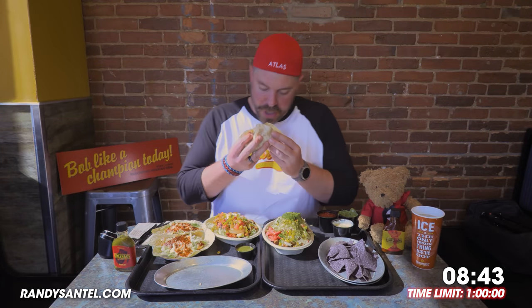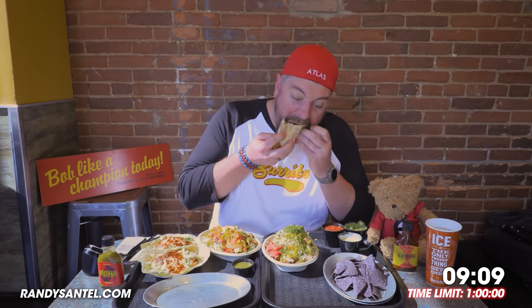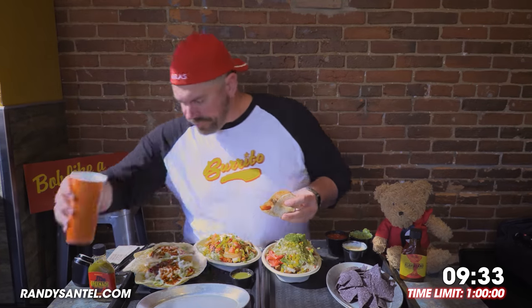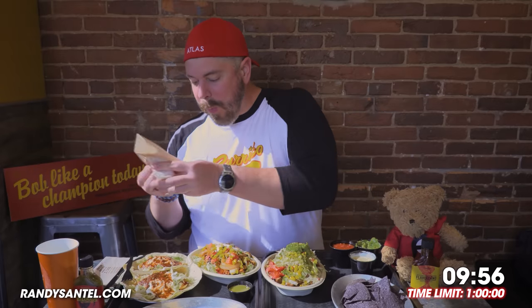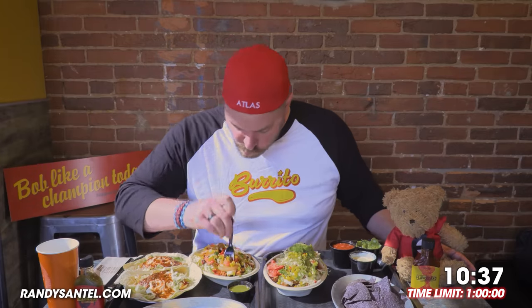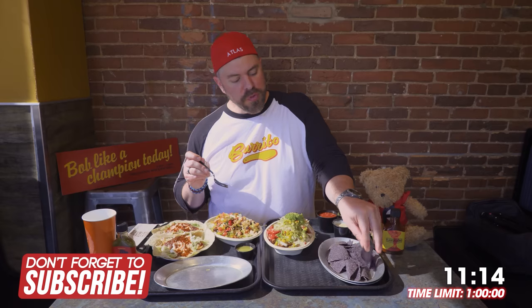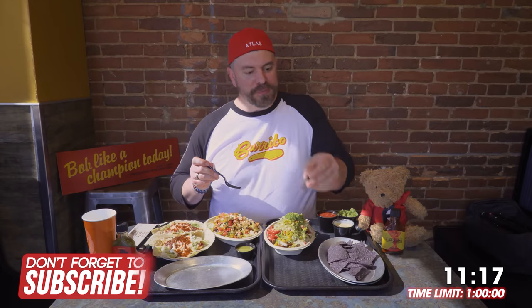This one's chicken. Thankfully I like sour cream because there's a lot of sour cream on all of this too. Last oversized bite of this taco. I've had every meat — I haven't had the tofuzada yet, so let's dig into this salad. It's time to add on this cilantro lime vinaigrette.